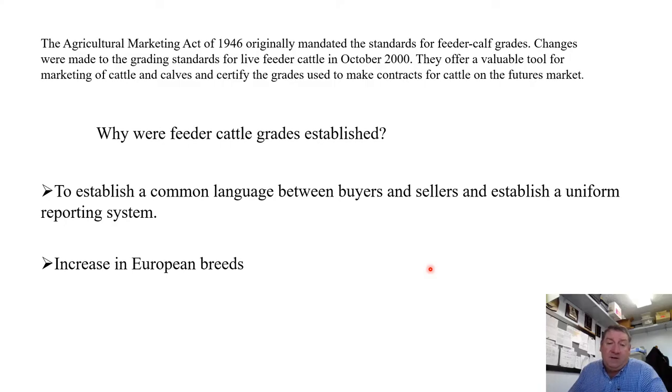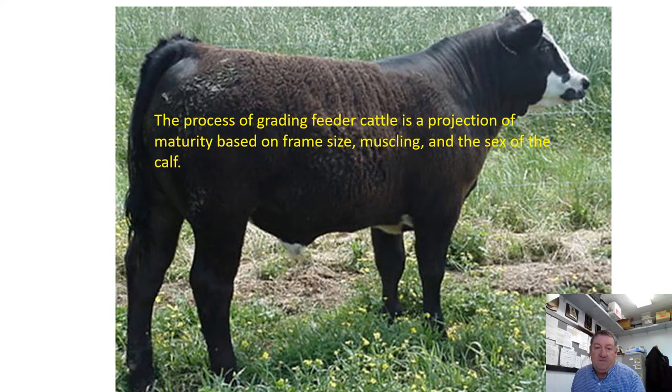When those continental breeds came in — breeds like Simmental, Charolais, and Gelbvieh — there was a need to establish grades so we have a common language and common expectation of how we expect these calves to grow and what type of fed cattle and carcasses they will produce later in life. The process of grading feeder cattle is a projection of maturity based on their frame size, muscling, and to some extent the sex of the calf.